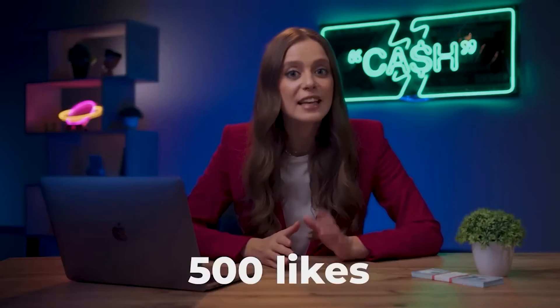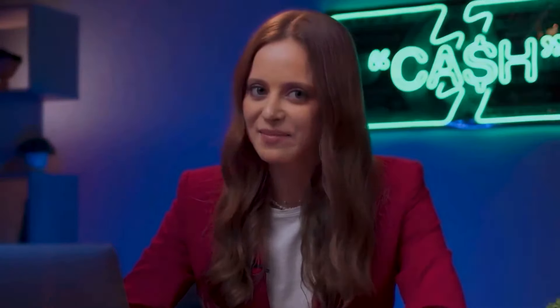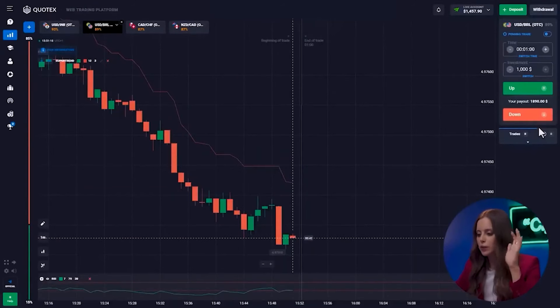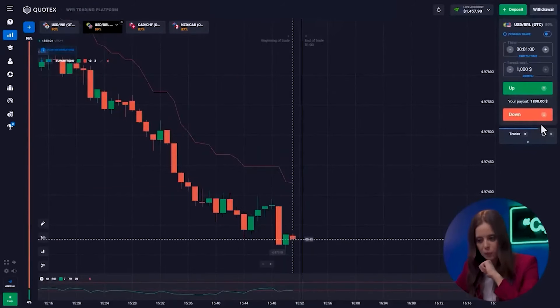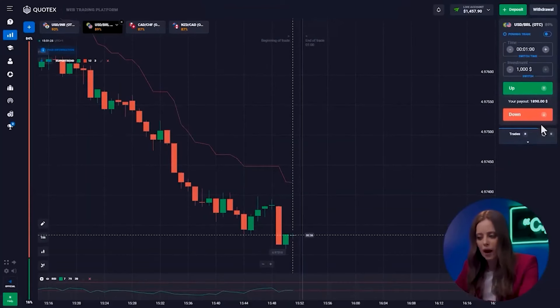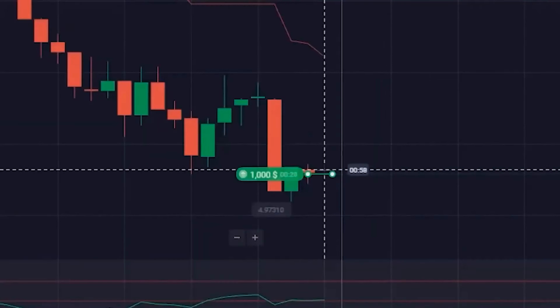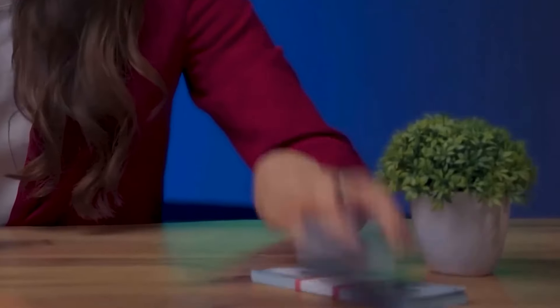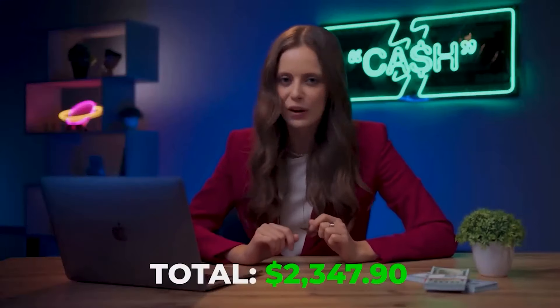Do you want to do the same? Let's get 500 likes and in one of the next videos, I will raffle off the amount earned on trading among you, my successful beginner traders. The American and the Brazilian — in the short time of our trading session, the first two pairs continue to remain similar. The period has run out of steam and the upward movement is beginning. We almost doubled our amount from $1,000 and now we have $2,347.